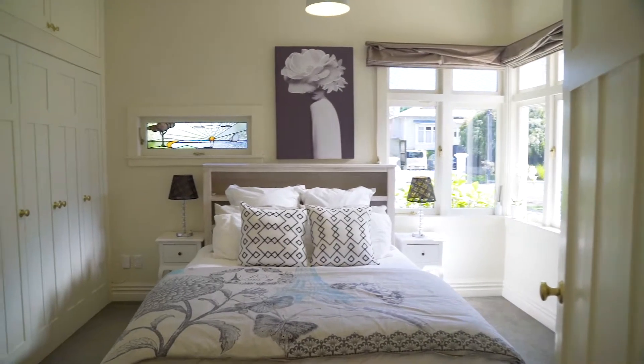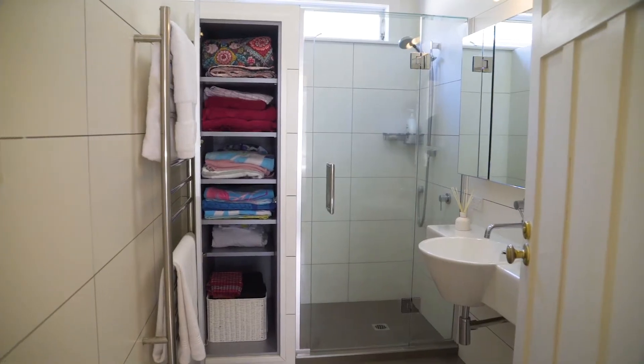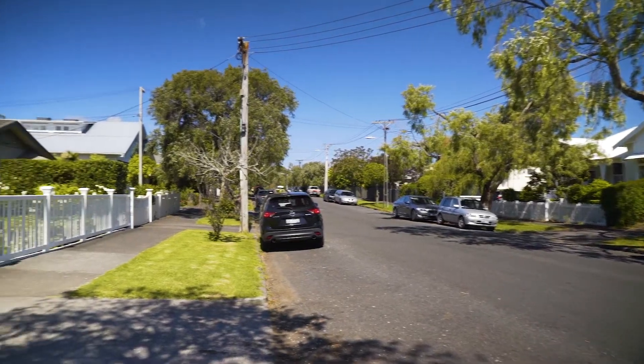The accommodation includes four double bedrooms, two family-size bathrooms and storage options. There are plenty of options on the menu here as well.